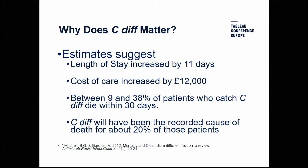So why does C. diff matter? Estimates suggest that patients who contract C. diff will have an increased length of stay of about 11 days, putting about £12,000 on the cost of their care. Between 9 and 38% of patients who catch C. diff will die within 30 days, and of those patients, C. diff will be the cause of death for about 20% of them.